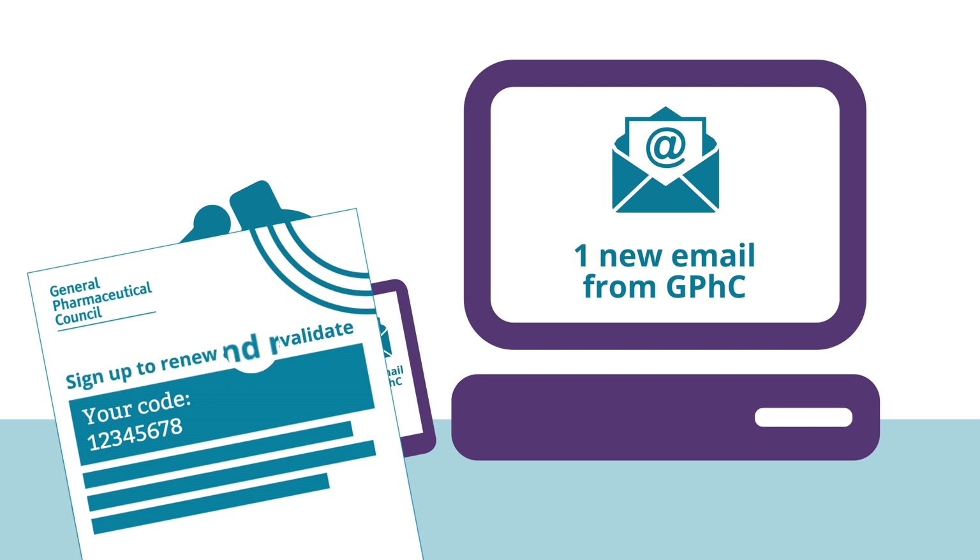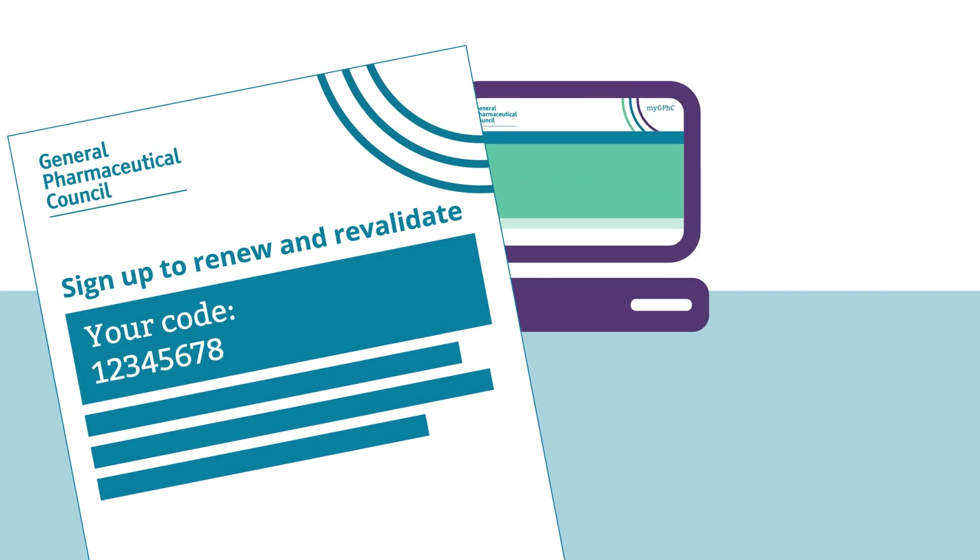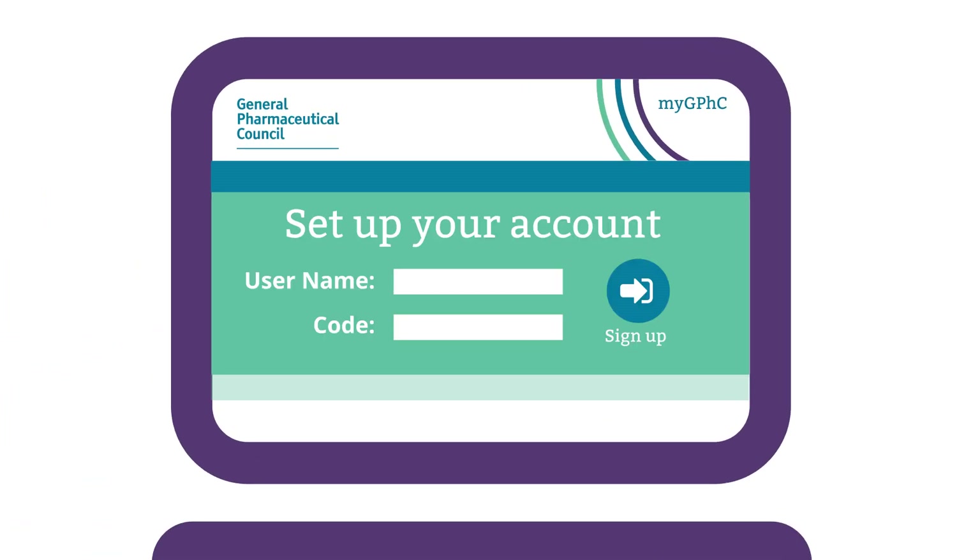Look out for emails and a letter from us in the next few months explaining what you need to do and when. The letter explains how to sign up to the new version of myGPHC so you can renew and revalidate.